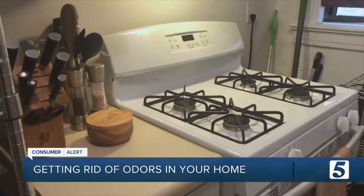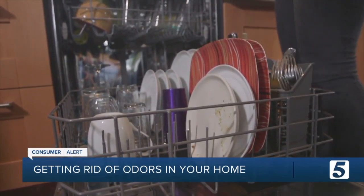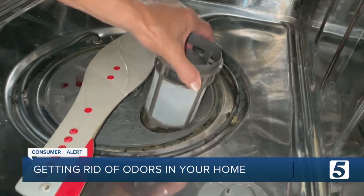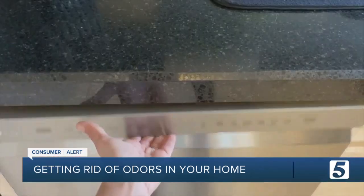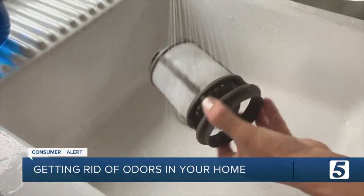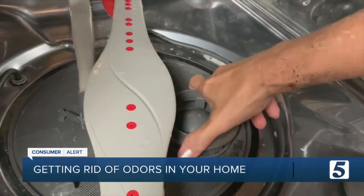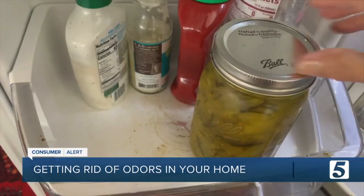Your kitchen can harbor some strange odors. When Consumer Reports asked dishwasher owners whether they clean their machine's filter, most people said they weren't even aware there was a filter. A dirty filter not only smells bad, but the dishwasher cannot clean as effectively. Cleaning it though is easy — twist out the filter, gently wash it under running water, and replace it. Then sponge out the corners and floor of the machine and your dishwasher is ready for another load.